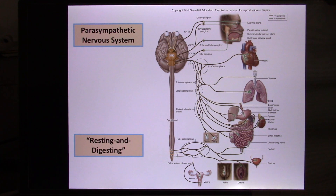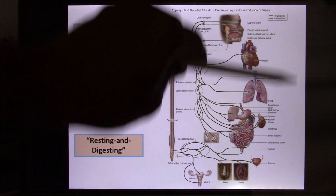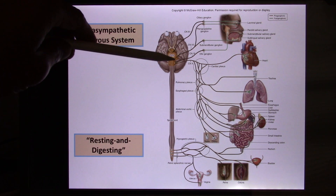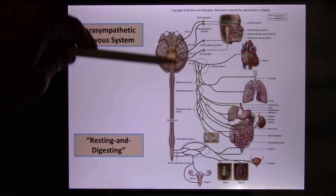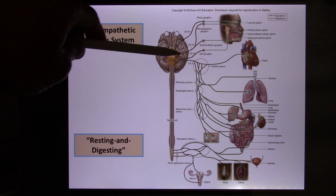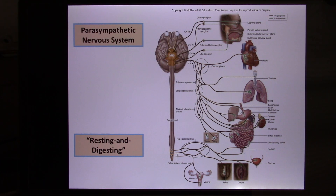Now let's look at the parasympathetic. You'll find it innervates pretty much the same organs and body parts, but with the opposite effect. Parasympathetic, some textbooks call it cranial and sacral. It starts from the beginning and end parts of the spinal cord. The cranial component is actually cranial nerves — cranial nerve numbers 3, 7, 9, and 10 — they're part of the parasympathetic.